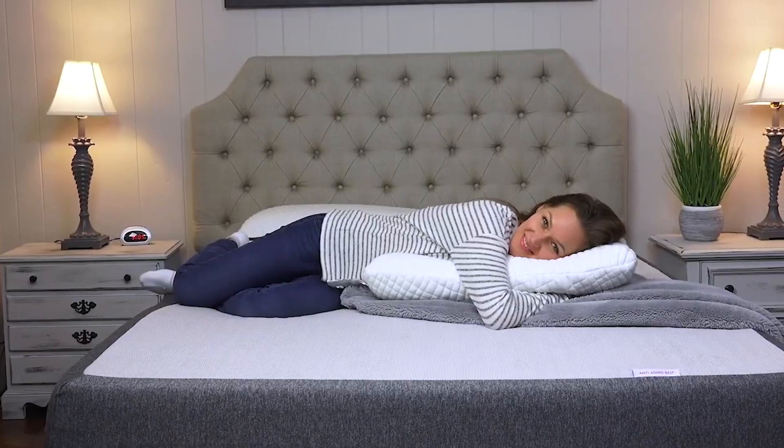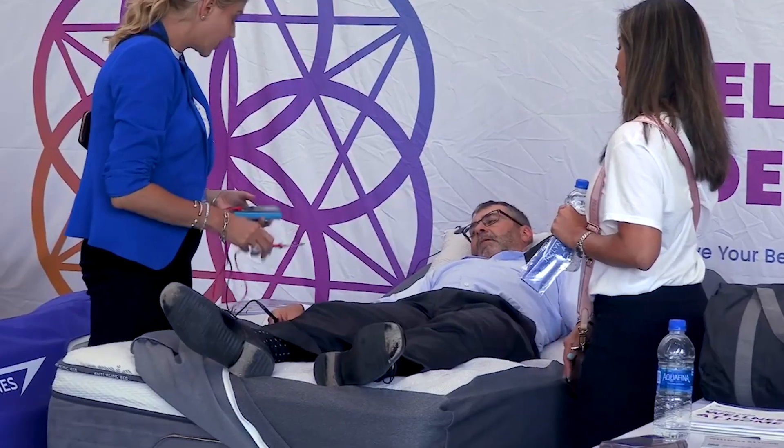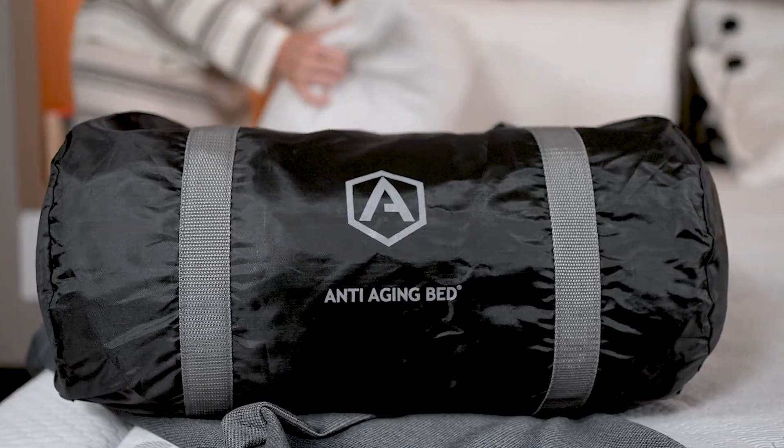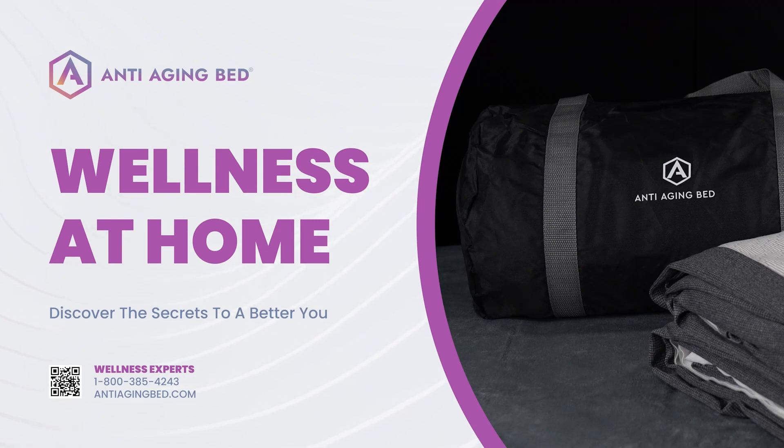Don't miss your opportunity to become one of the thousands of satisfied customers that are discovering the biohacking secrets of the anti-aging bed. Find out more at antiagingbed.com or by calling 1-800-385-4243.